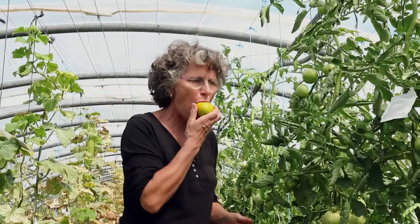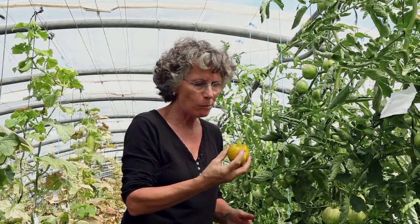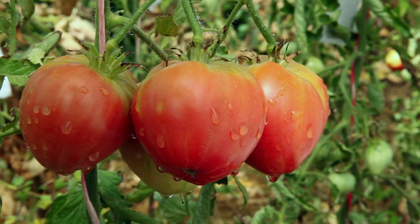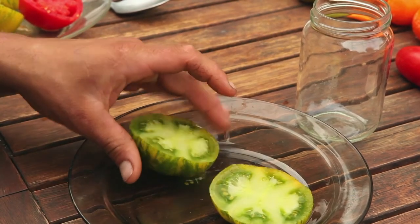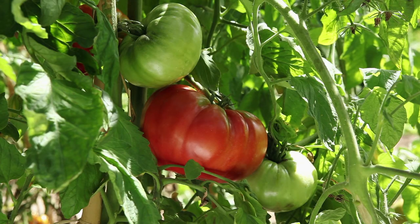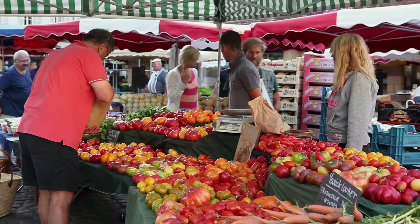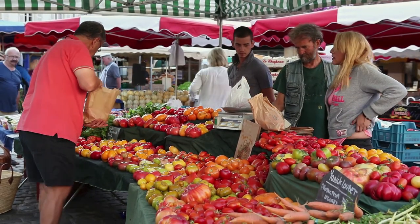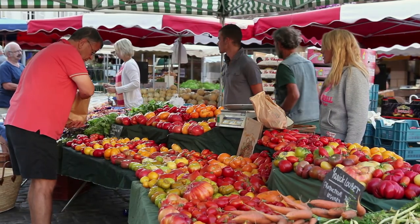You should also taste the fruit and see if it is sweet or acid. With regard to the fruit, look for the variety's typical characteristics: the size, the color of the flesh, the beauty of the skin and the number of lobes in the fruit. Selecting seeds from already picked tomatoes will not enable you to check all of the characteristics linked to the different varieties' growth. You should be able to harvest the fruit.